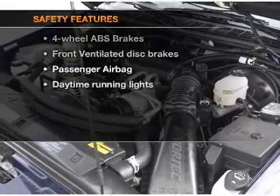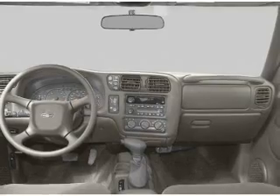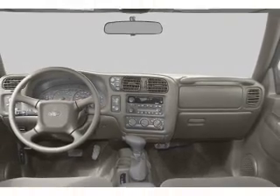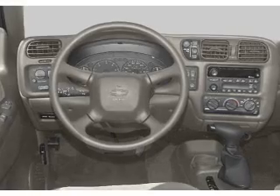And for your peace of mind, the following safety equipment is included: front ventilated disc brakes, passenger airbag, daytime running lights. Let us put you in the driver's seat today. Call or click to contact us.